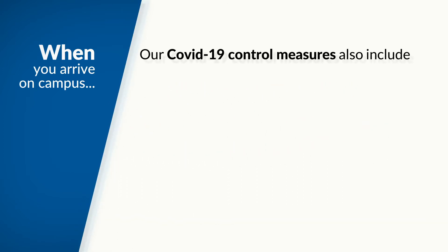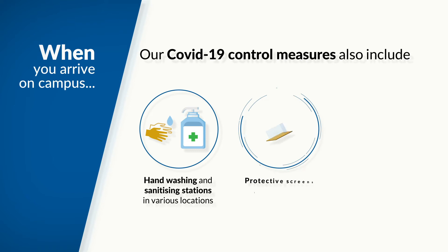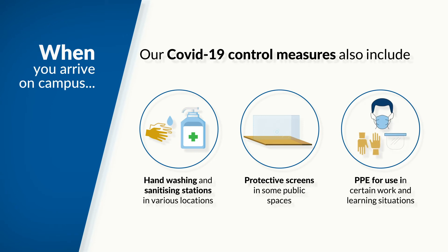Our COVID-19 control measures also include hand-washing and sanitising stations in various locations, protective screens in some public spaces, and PPE for use in certain work and learning situations.